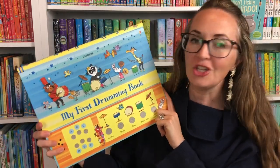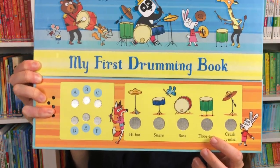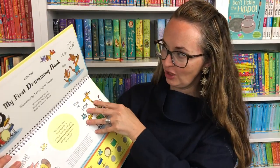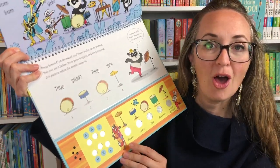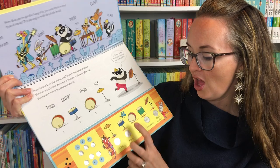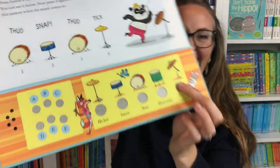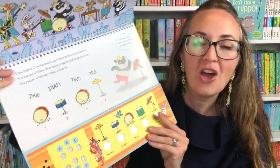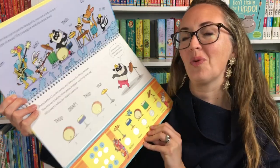The My First Drumming book is a fun little book with different songs where your child plays drums along with the sounds they hear. You open it up, press button C, a song comes on, and they play along — thud, snare, bass, snare. It's really engaging hand-eye coordination because they're looking at what they need to add to the song. A really interesting gift idea.